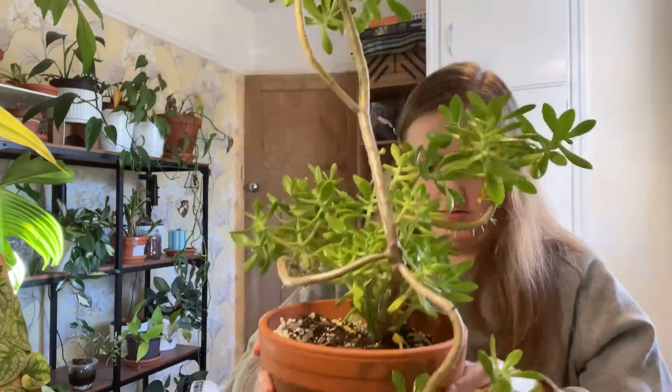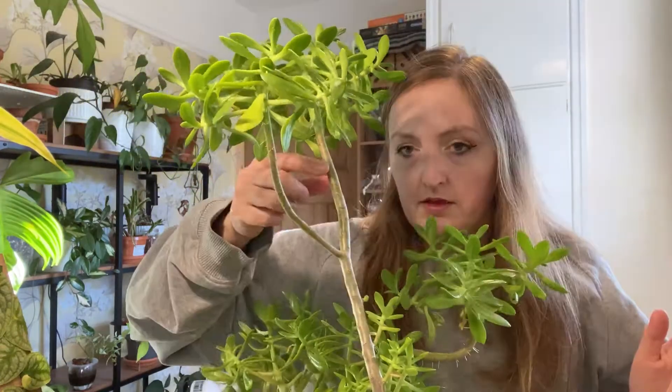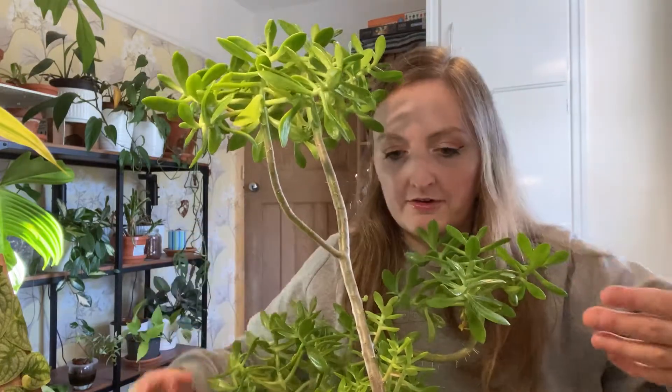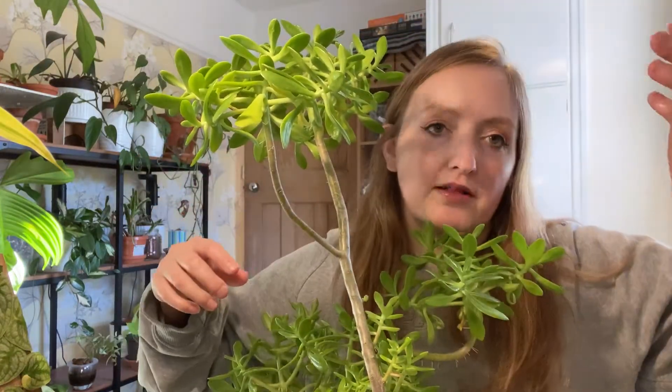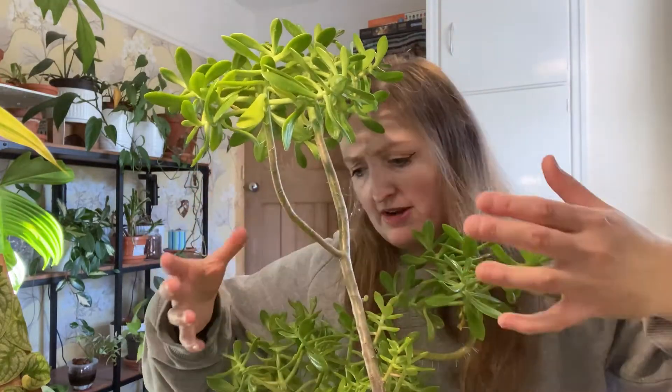It's root bound. Basically none of this is new growth — this was all just stem left over and the spider mites sucked all the life out of the leaves and they fell off. I put it outside and what happens is every little node on it will start to regrow, starting from the bottom and going up. If I keep the light up really high it will eventually regrow all the way up, hopefully.